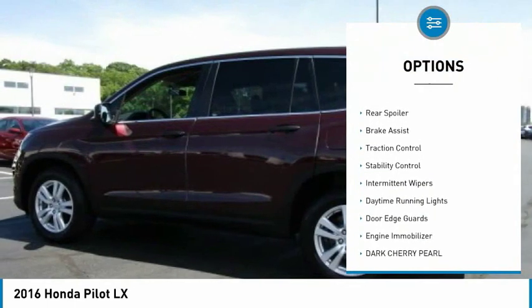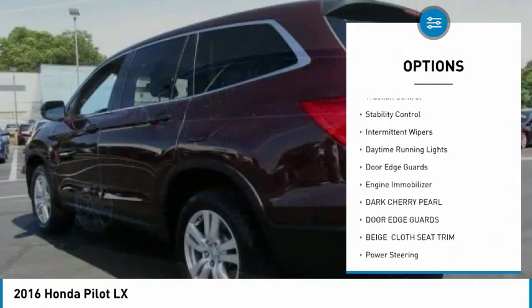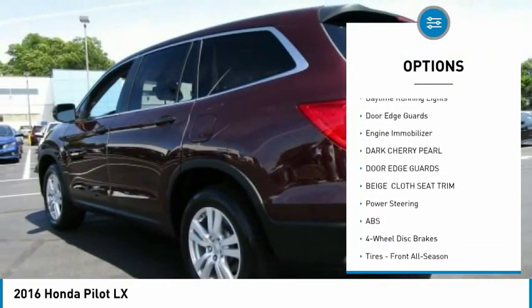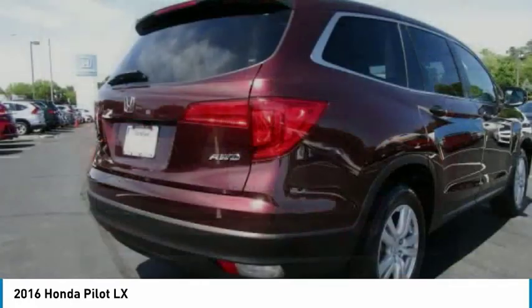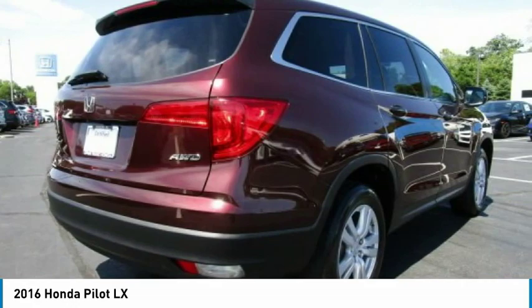All-wheel drive, aluminum wheels, rear spoiler, brake assist, traction control, stability control, intermittent wipers, daytime running lights, door edge guards, engine immobilizer.